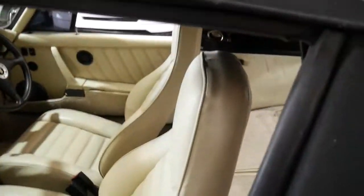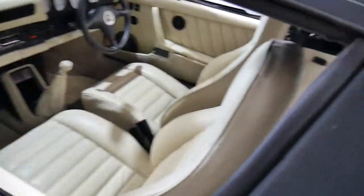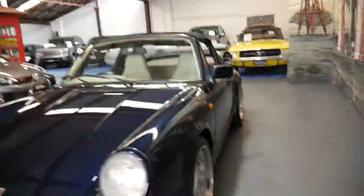I drove this car today actually and it certainly turns a lot of heads. It's got a large amount of receipts for work done to the car.